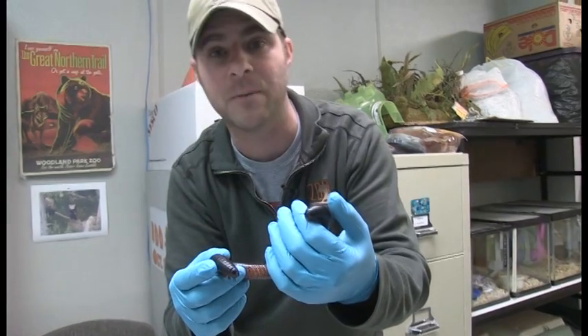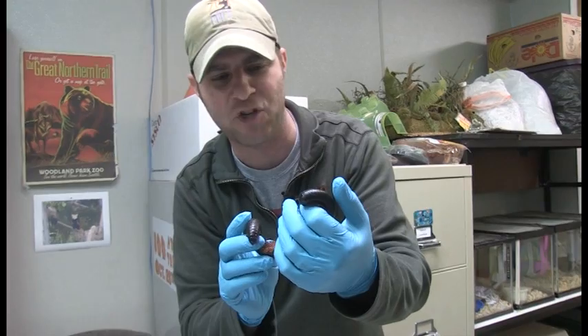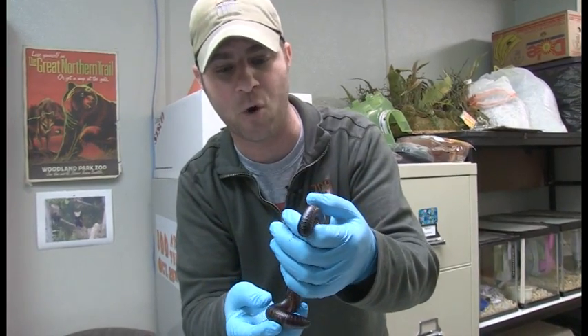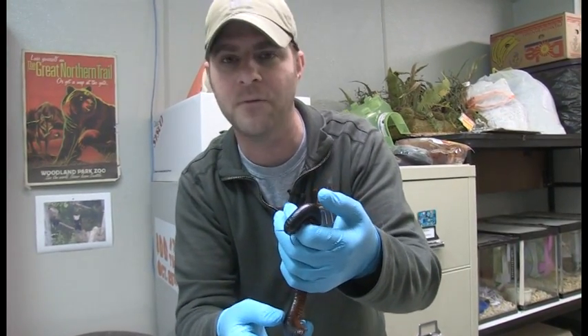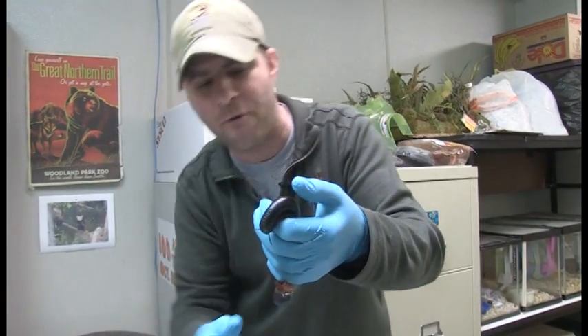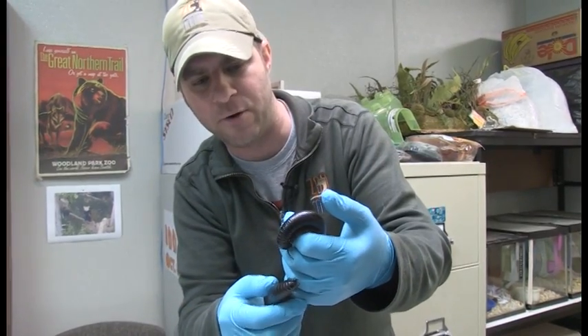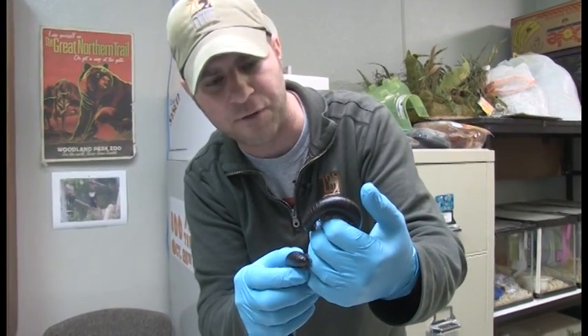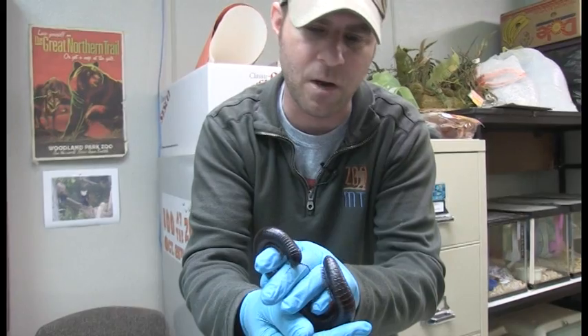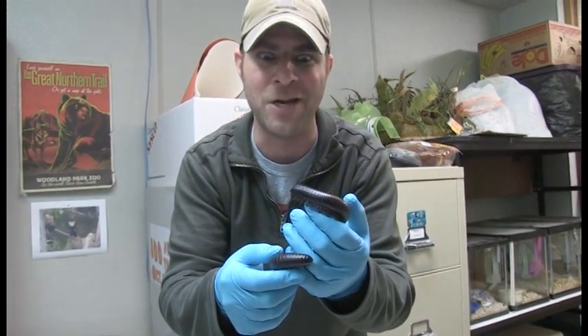We now have some here at Zoo Montana that you're going to be able to see up close and personal, so be sure to come out and check these guys out soon. Right now they're in quarantine, which is why we're wearing gloves — we're just making sure they don't have anything on them that we don't want to spread to the other animals. But look how cool that is. Be sure to come out and check them out here at Zoo Montana. Until next time, guys, I am Jeff the Nature Guy. See you soon.